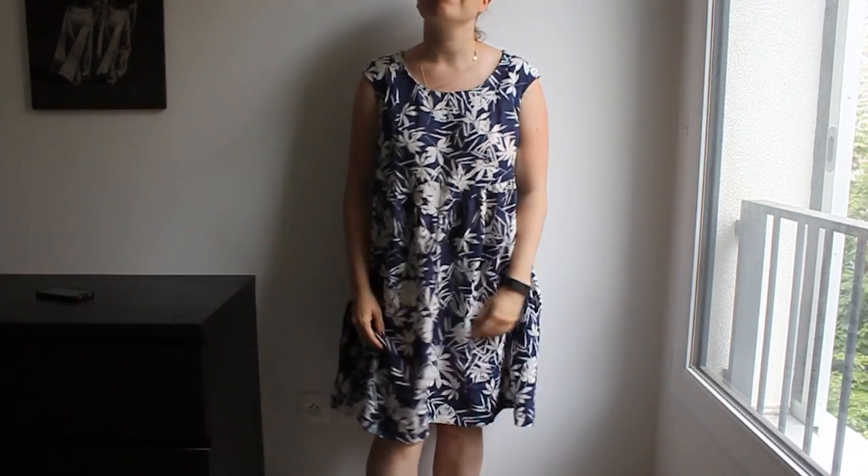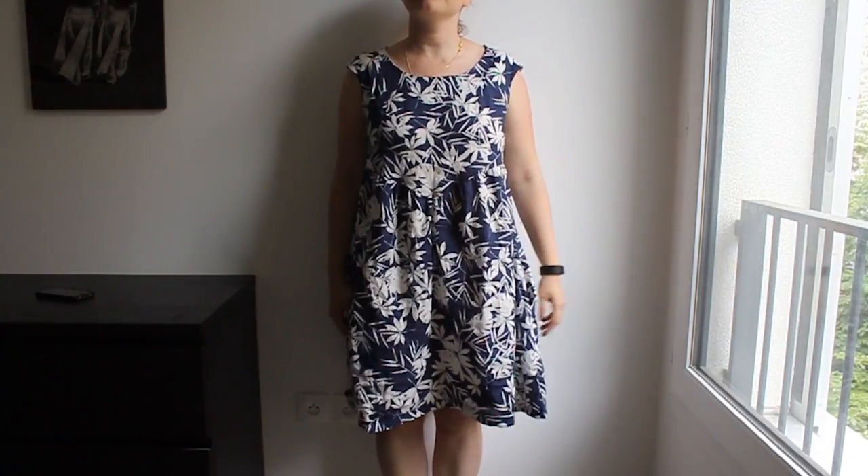Also in September when I have my cast, I won't be able to put on real pants, so I will have to rely on dresses, and this one I think will see quite a lot of use in the coming weeks and months. So that was my first make of these last two or three weeks.